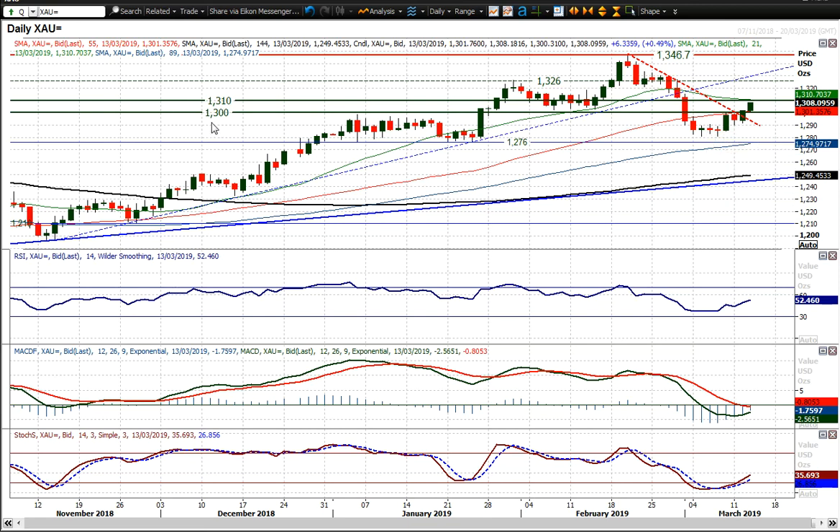Breaking out above $1,300 also takes it into and arguably challenging the top now of the long-term pivot band, $1,300 to $1,310.